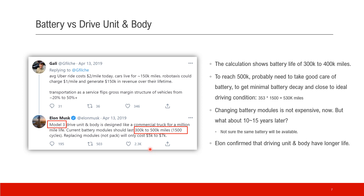Elon mentioned that changing the battery is not super expensive — $5,000 to $7,000 now. But what about 10 or 15 years later when you really need to change the battery? The same battery may not be available. My guess is that there will be much more advanced new batteries, and if there's a market, smart people will invent adapters to apply new battery types to old models. Elon also confirmed that the drive unit and body have a much longer life — about 1 million miles.